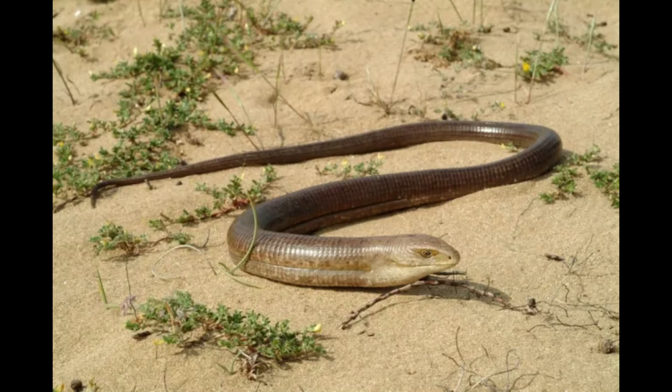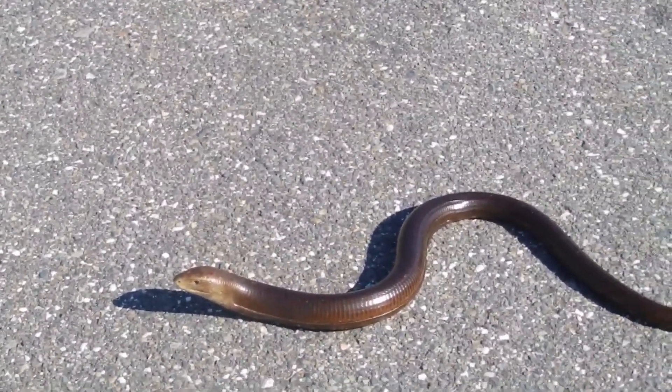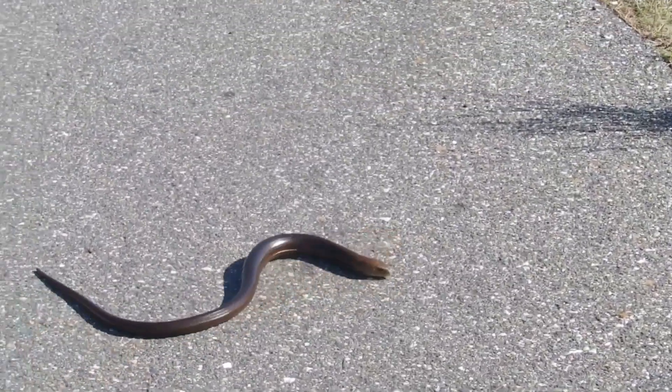It is a species of large glass lizard commonly occurring in open country, such as short grassland or sparsely wooded hills. It consumes arthropods and small mammals, of which snails and slugs appear to be its favorite prey.